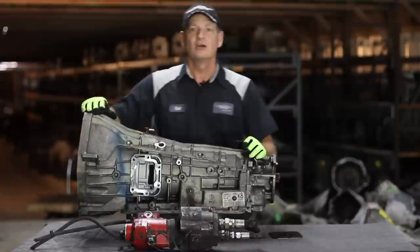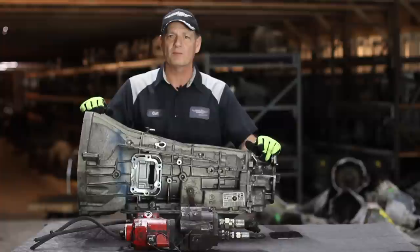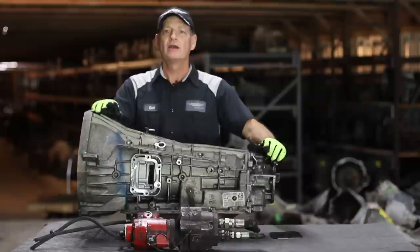Hey, welcome to Monster Transmissions. We're in one of our many warehouses here at Monster. It's a little different than our studio, but today we're going to go over a common question we get in our tech department: what is a PTO?